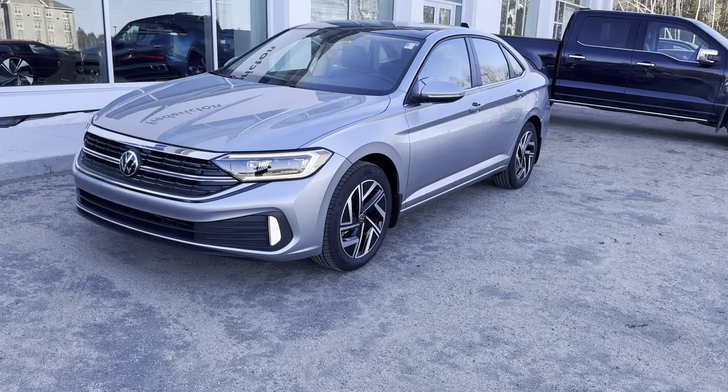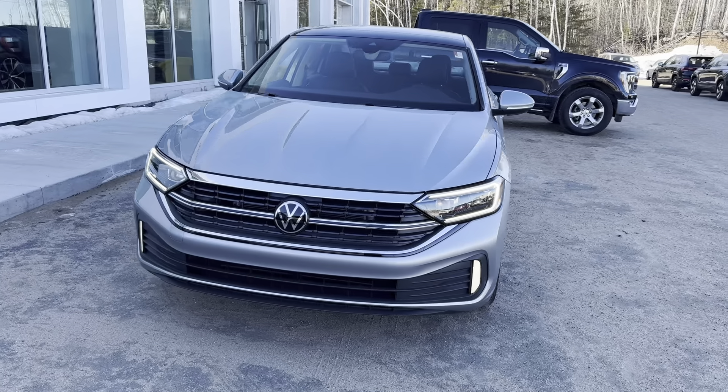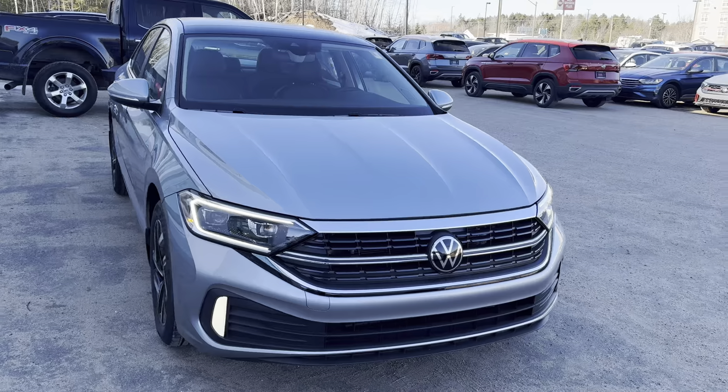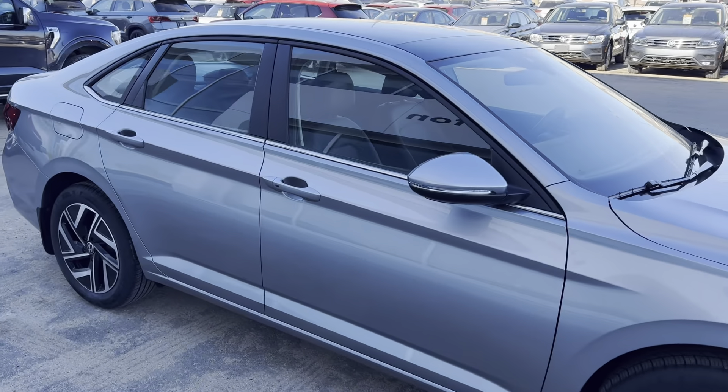Hey everyone, this is Ian from Fredericton Volkswagen. Today I'm bringing you our 2024 Volkswagen Jetta Highline. This one features our 1.5 liter turbocharged four-cylinder engine, our eight-speed automatic transmission, and this one here is finished in pyrite silver metallic.